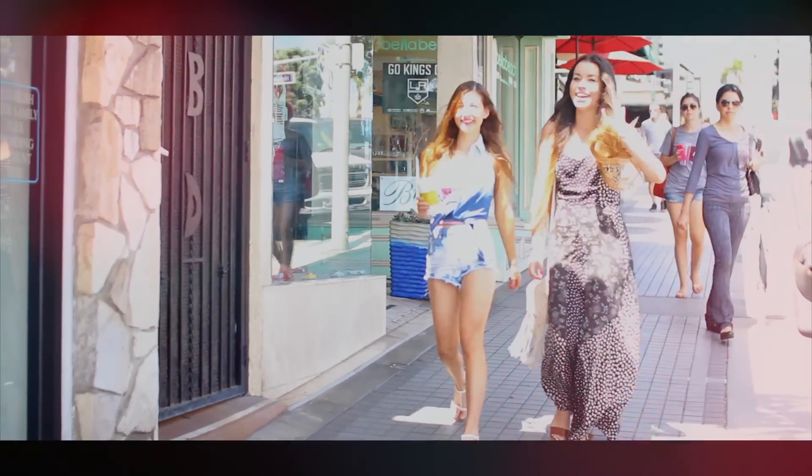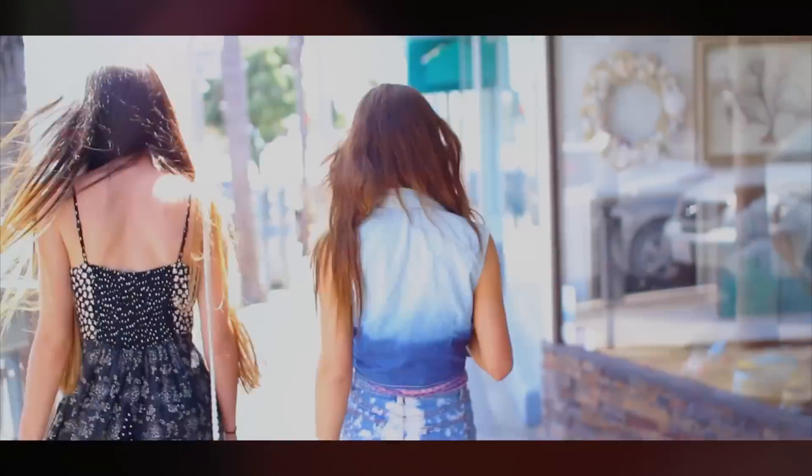We decided to go hang out at Manhattan Beach afterwards, and I'm so happy we did. Honestly, Manhattan Beach is my favorite beach I've ever been to.